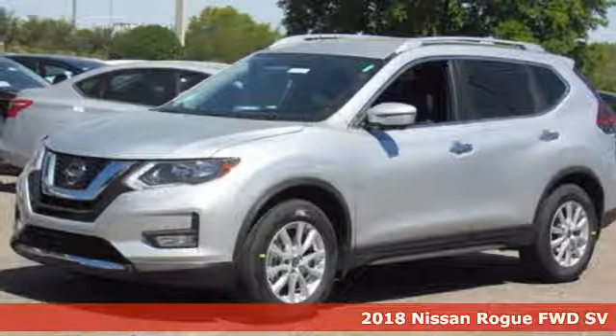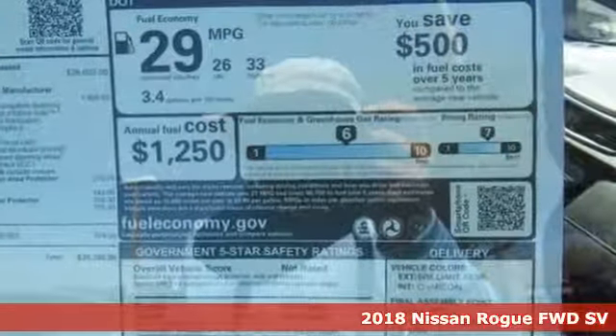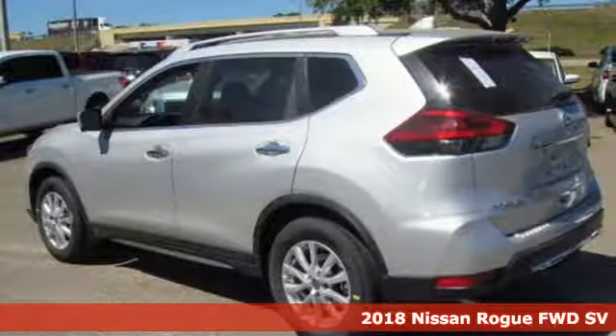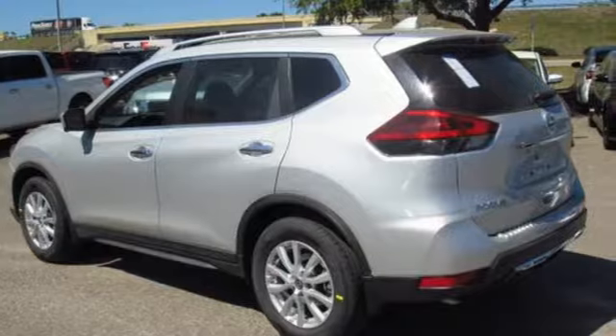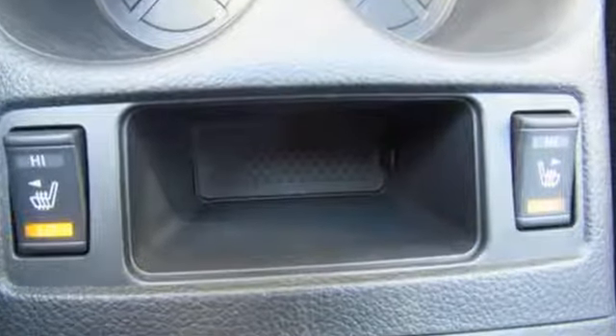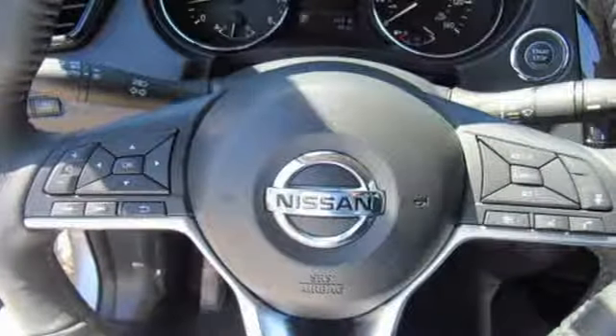Here's the 2018 Nissan Rogue. Trading functionality for looks isn't an offer you have to consider when you have this flexible crossover. Tall, long, or wide, there's plenty of cargo and passenger space inside this sharp cabin, which features a class-exclusive divide-and-hide cargo system.